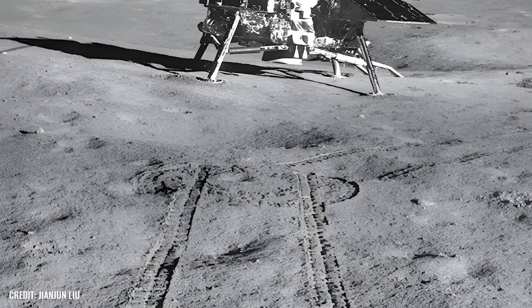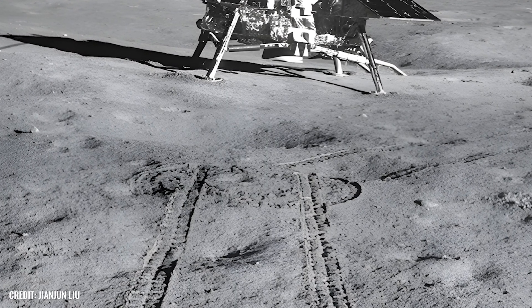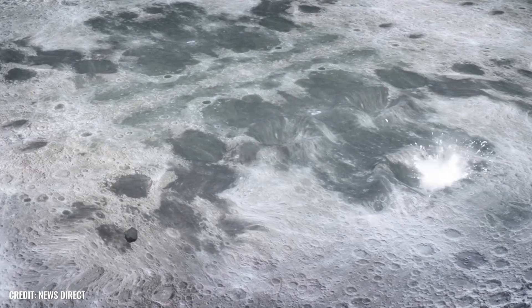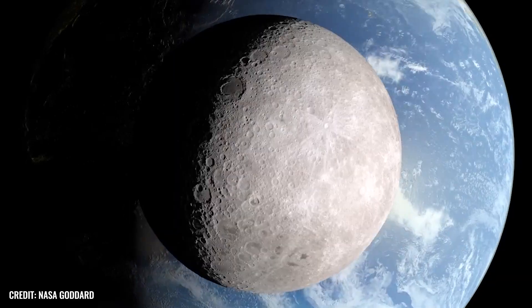Researchers believe that they have finally solved the mystery of the different faces of the moon. But more about that in a moment, because first we want to discuss the discovery of the huge mass anomaly mentioned at the beginning, which presents the experts with no less of a mystery.